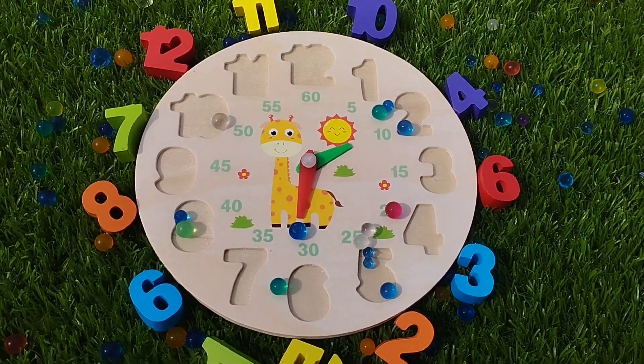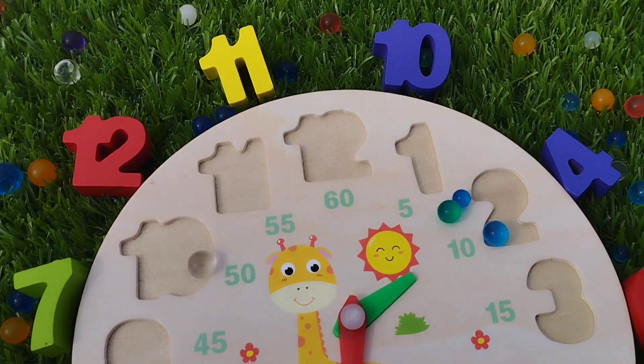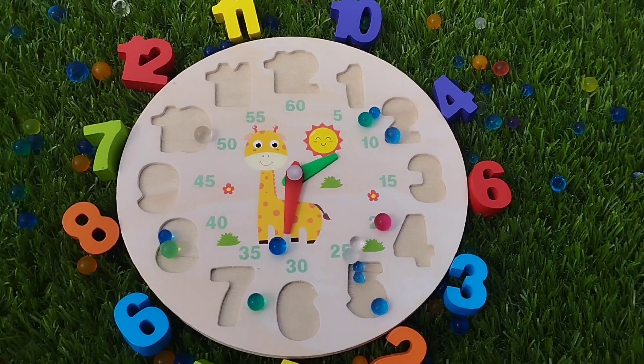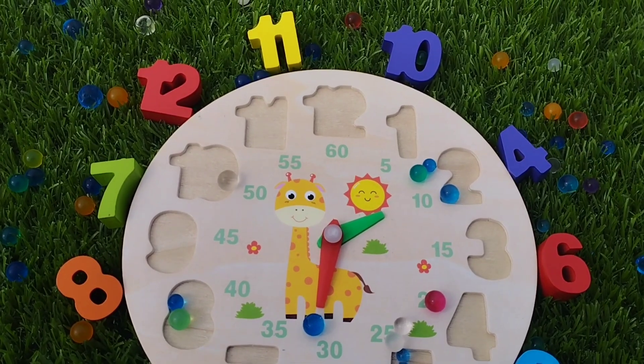Today we have a wooden number puzzle. We have wooden numbers 1 to 12. Let's learn their names one by one. Are you ready, girls?